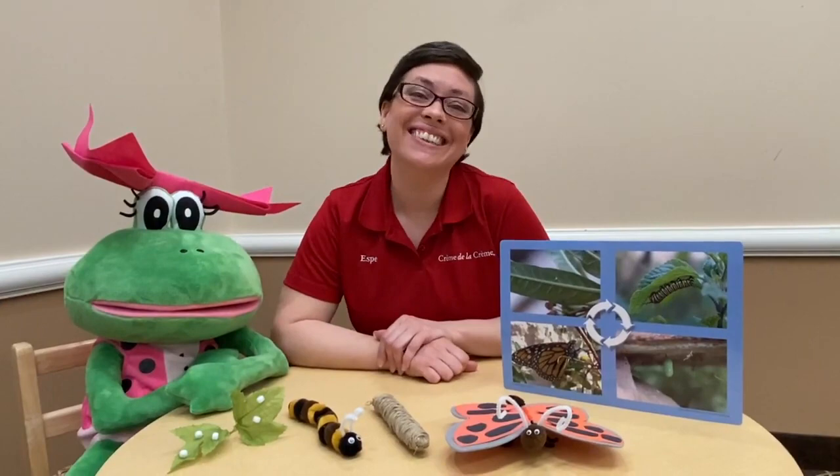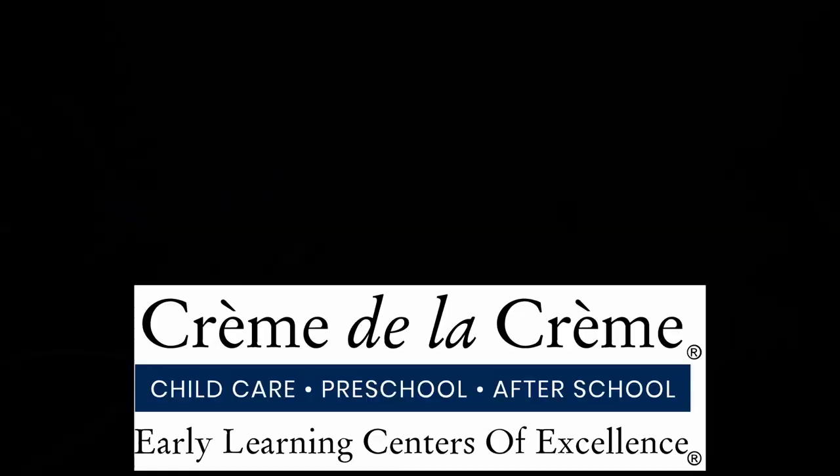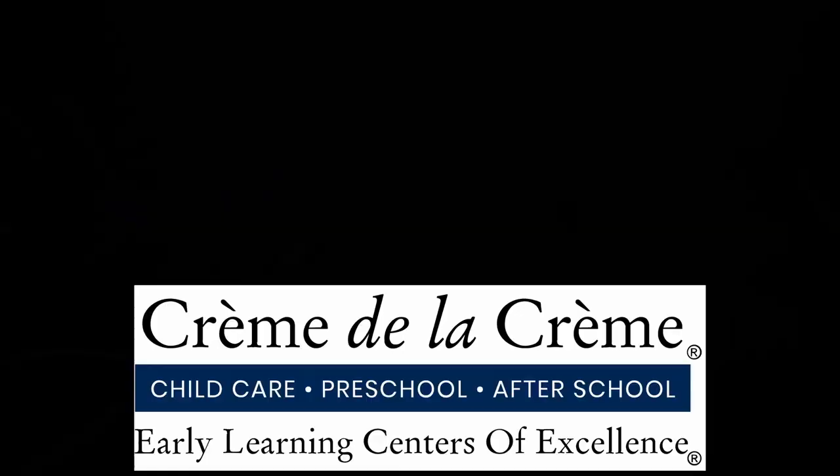Friends, I hope you enjoyed learning about butterflies with me today, and with Fanny. Until next time, we'll see you later. Thank you.